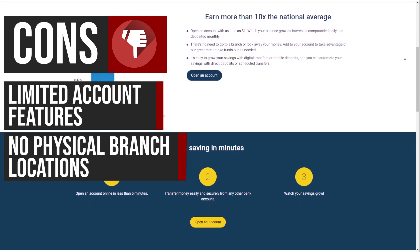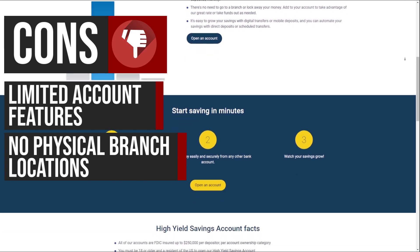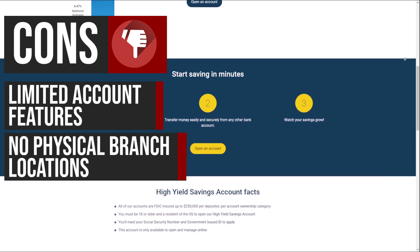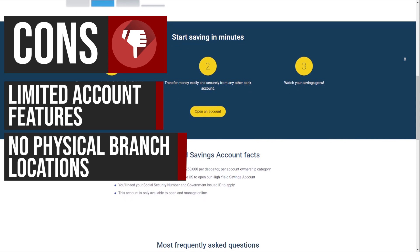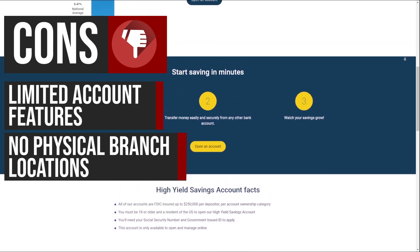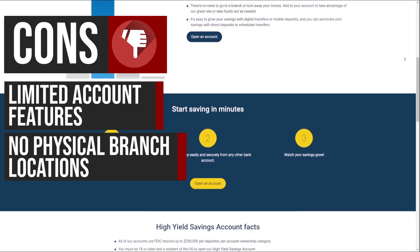ValiDirect operates as an online-only bank, meaning there are no physical branch locations for in-person assistance or transactions. While this digital approach offers convenience, some customers may prefer the option of face-to-face interactions with bank staff or access to physical branches for certain banking needs.